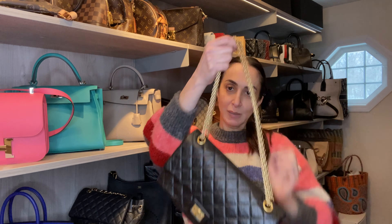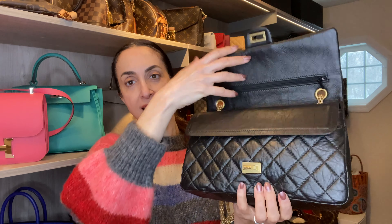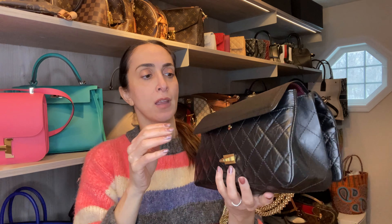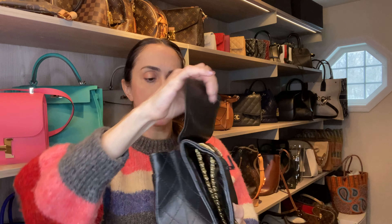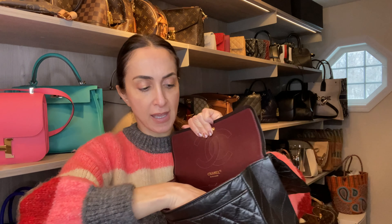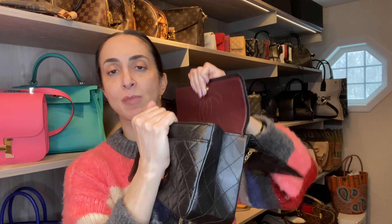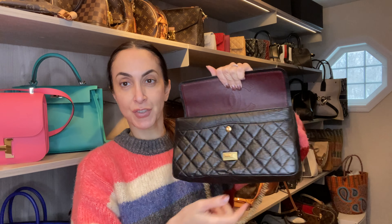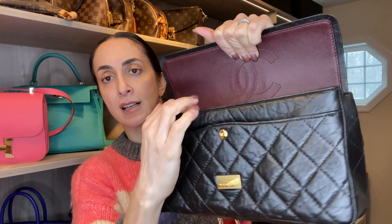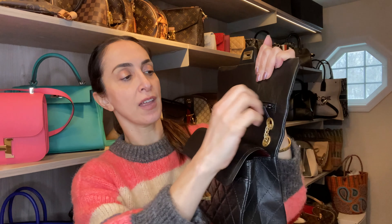Let me show the bag. It came in excellent condition with a dust bag — actually two dust bags: a Fashion Phile dust bag and the original Chanel dust bag. It also came with the authenticity card. The dust bag is burgundy, and the leather is much lighter and softer than the classic CC flap. It's a double flap and I love the crinkled leather.